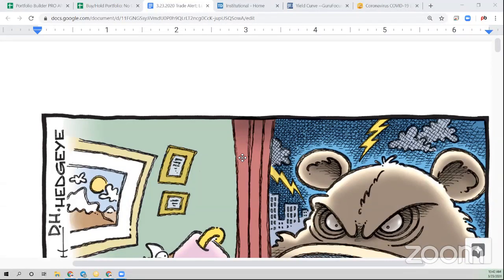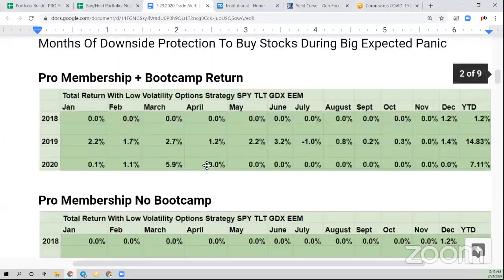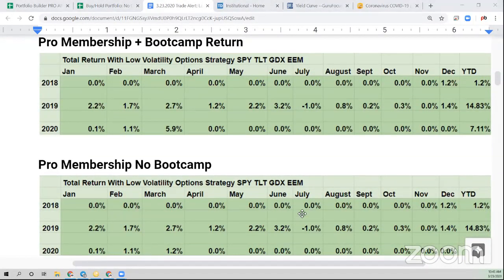Tony Colon has a technical question on thinkorswim: when he places an order, the minimum comes up as 10 contracts — how does he lower that? Just click on the 10, erase it, and enter one with your keyboard. For changing the default, call thinkorswim — I'm not sure how to change it there, but I'm sure you can. I just got a new PC and I'm going to install thinkorswim and have it live on our webinars starting Wednesday.